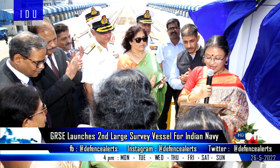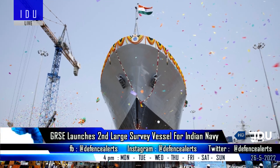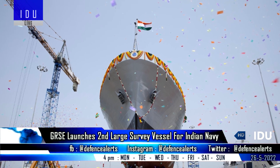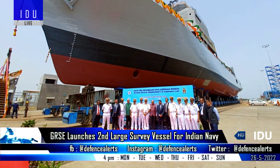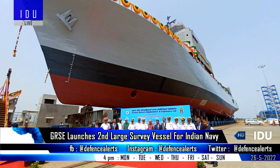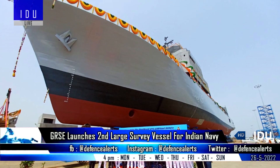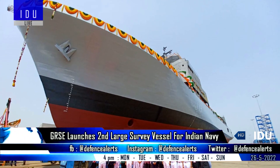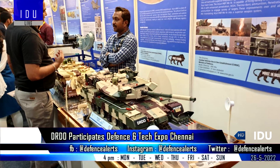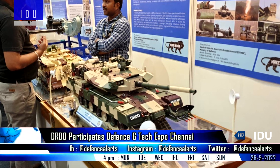Within six months of launching the first large survey vessel, Garden Reach Shipbuilders has launched the second large survey vessel. These survey ships are capable of full-scale coastal and deep water hydrographic survey and collection of oceanographic and geographical data for defense applications such as anti-submarine warfare.